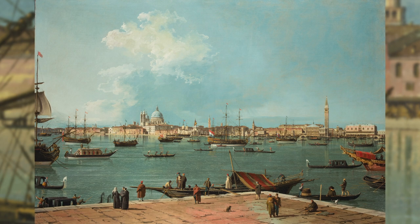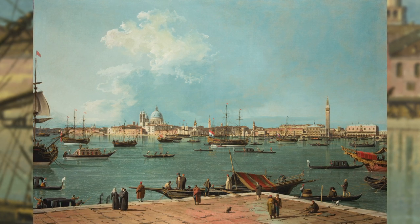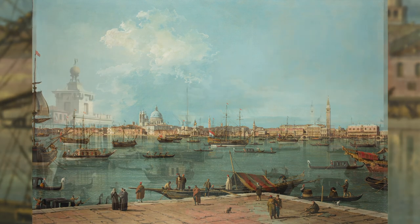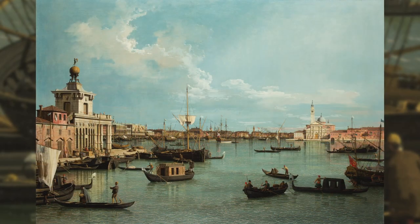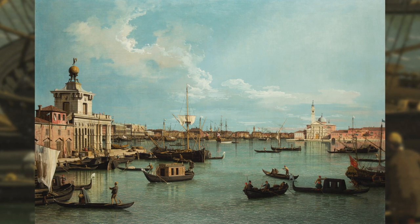These two paintings by Canaletto show the view across the waters of the Bacino di San Marco, the wide water surface that separates the two Venetian main islands of San Giorgio and the Giudecca in Venice.